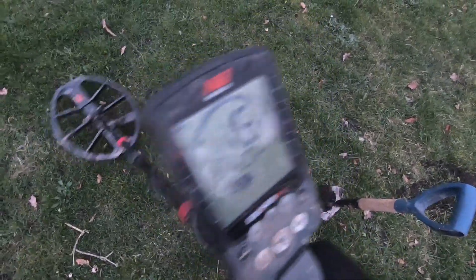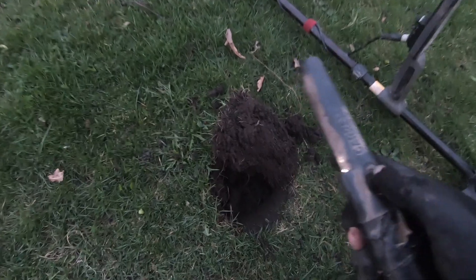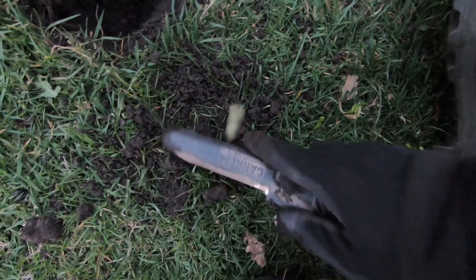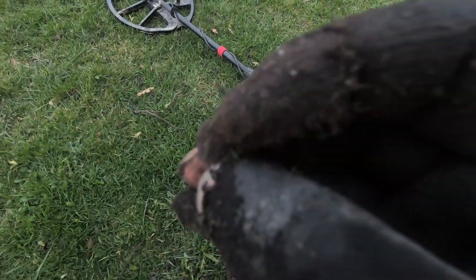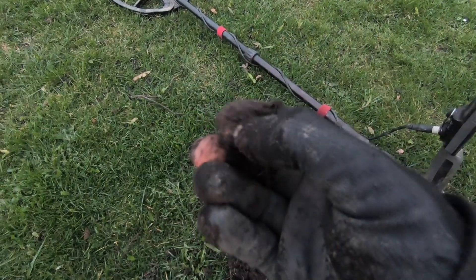We just had a bit of a dead patch, then came up to this little raised ground here and we've got another target. It's reading between 14 and 16 — a bit funny, but we'll dig it anyway. It's small, whatever it is. That took some time finding. It's a button. There's some lovely gold gilt on that as well — it's hard to catch in the light though. I'm going to clean this up. It's nothing significant, but I do like a good button.